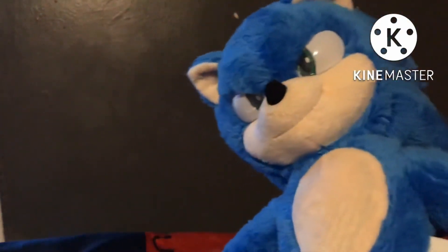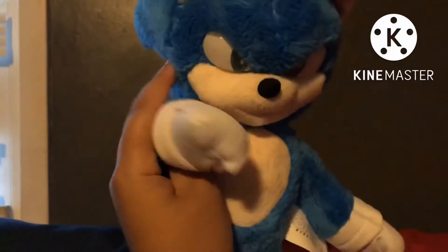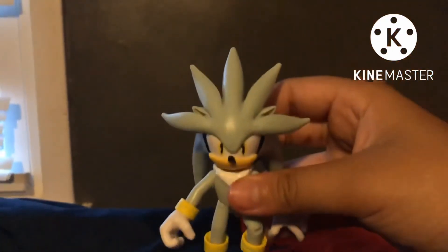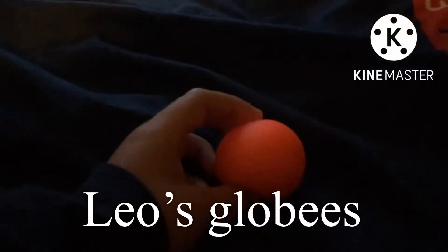The only problem I have with him is his spikes are a little bit too short, his eyes are a little small, and his mouth looks kind of weird. But other than that, he's a cool plushie. And basically that was me opening the Sonic plushie and the Silver action figure.